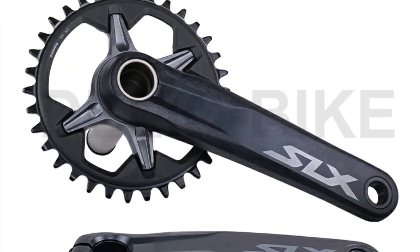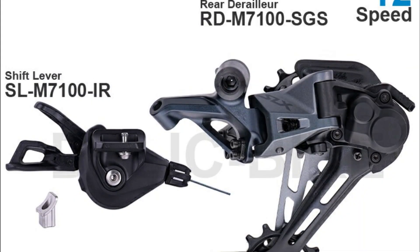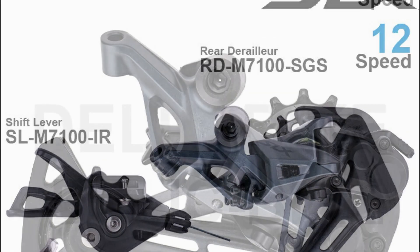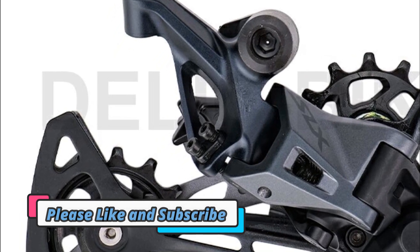Disclaimer: these choices may be out of date. All of these products may not be in stores, and we don't know when or if they will be back in stock. You need to go to the Top 5 All-Best Shimano 12-Speed Components Mix 2023 review link to see the most recent updates to the list.